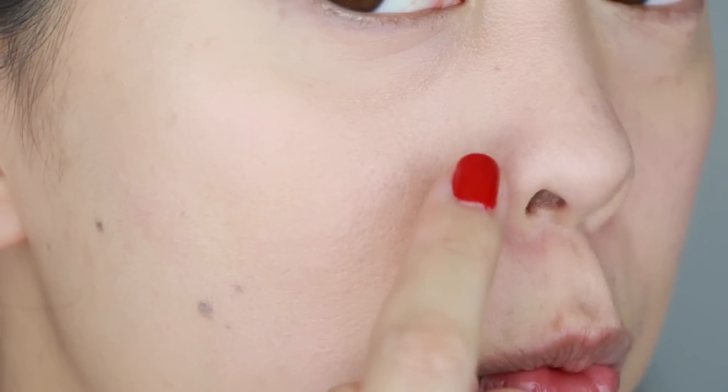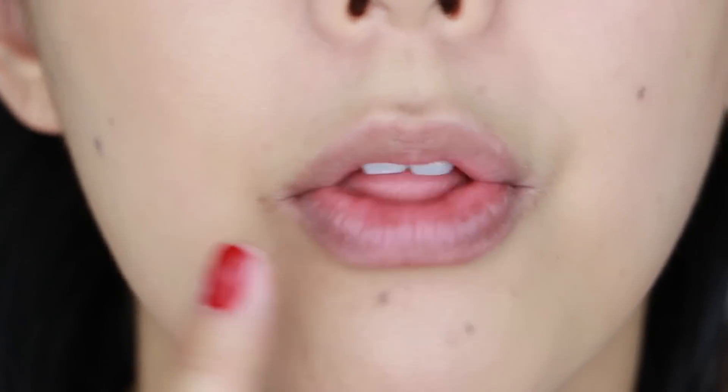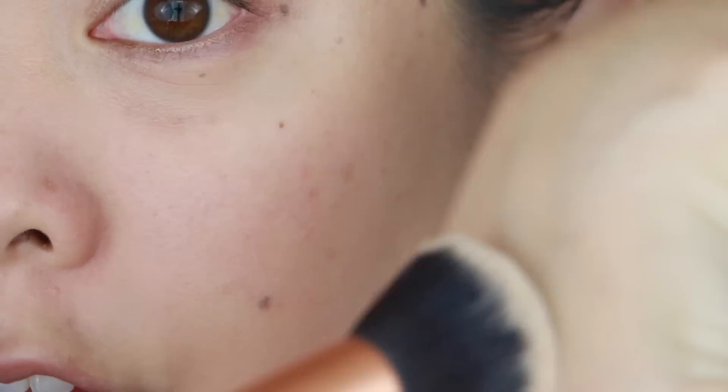Discoloration and any redness is gone on this side. I also have weird coloration around my nose — that's pretty much gone. I only have darkness around my mouth — that's pretty much gone too. You can see this side still needs a little bit, so I'm going to go back in and touch up with a brush.